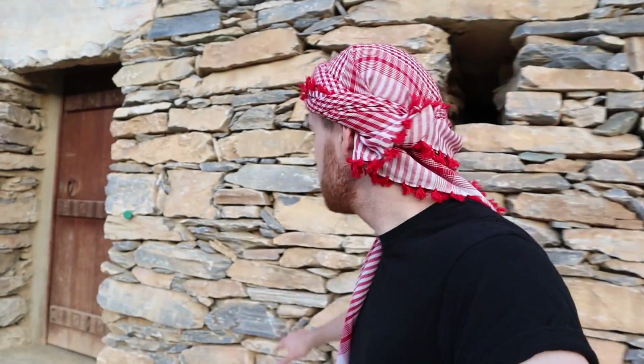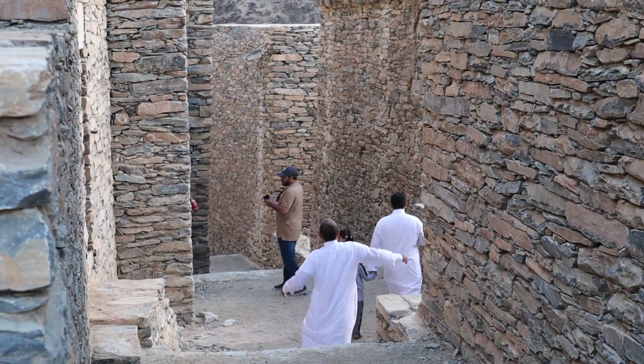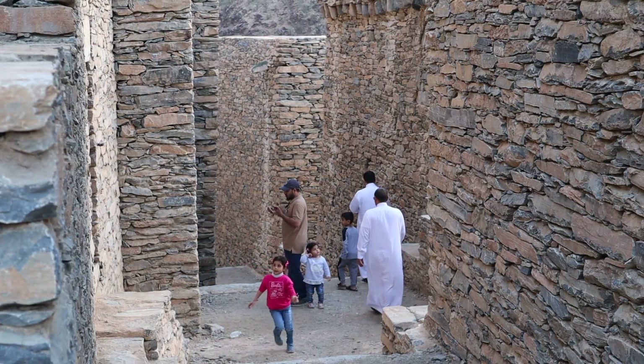The Ain dates back to the eighth century and consists of a total of 49 houses and a mosque. You can see the type of stone that's been used, and lots of locals from the nearby villages are coming here to enjoy the sunset with their families.